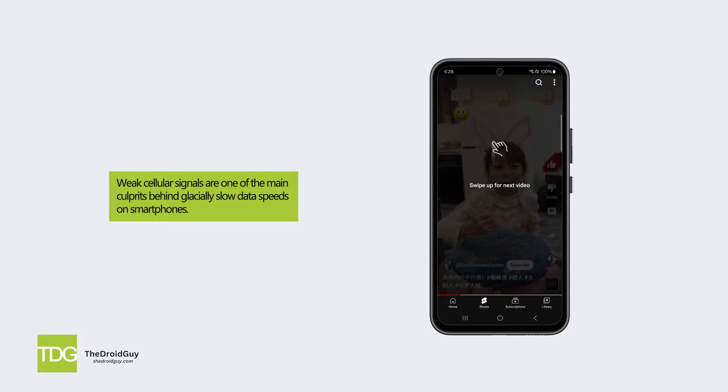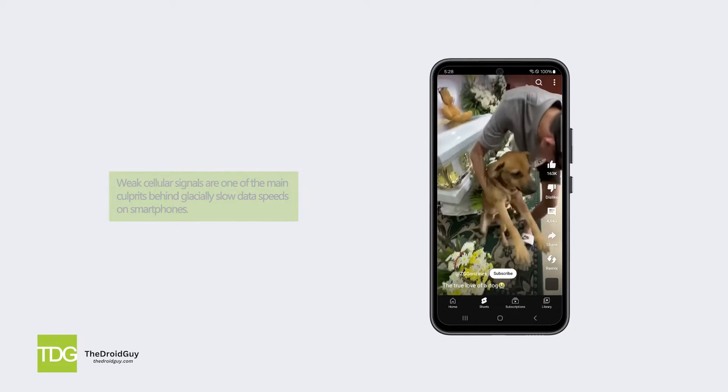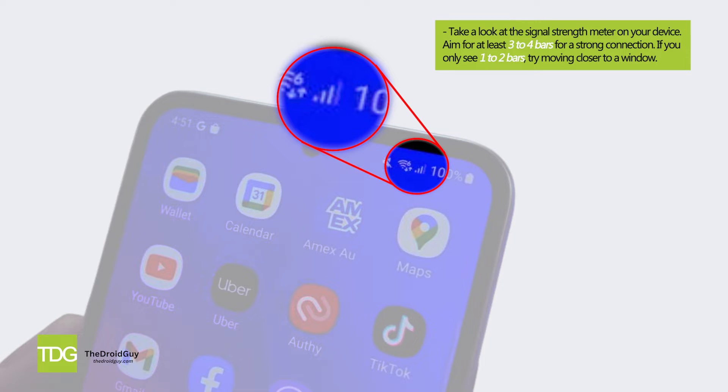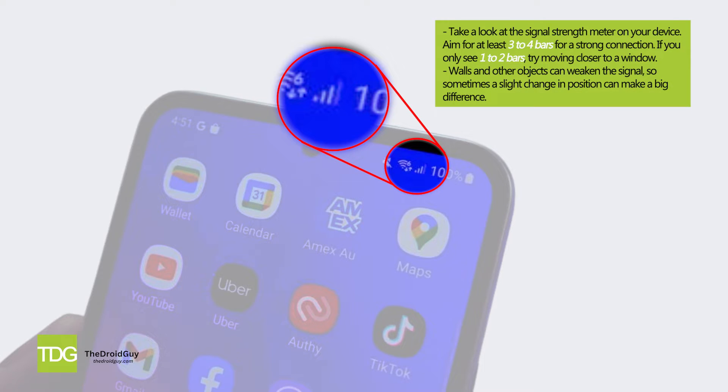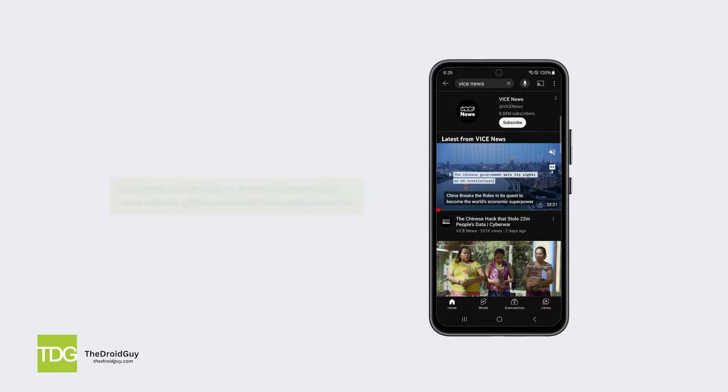Weak cellular signals are one of the main culprits behind glacially slow data speeds on smartphones. Take a look at the signal strength meter on your device — aim for at least three to four bars for a strong connection. If you only see one to two bars, try moving closer to a window, as walls and other objects can weaken the signal, and sometimes a slight change in position can make a big difference.